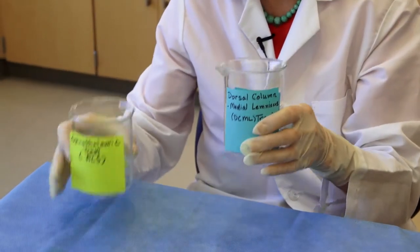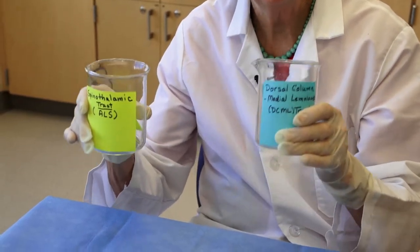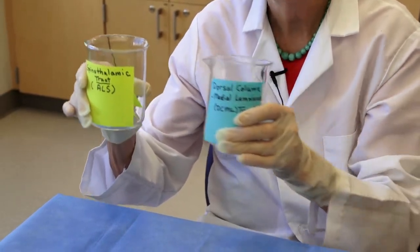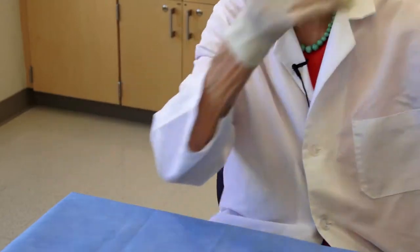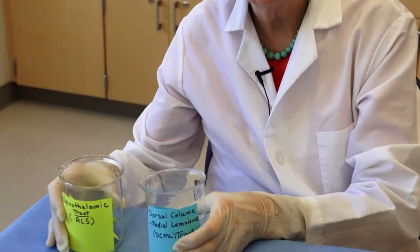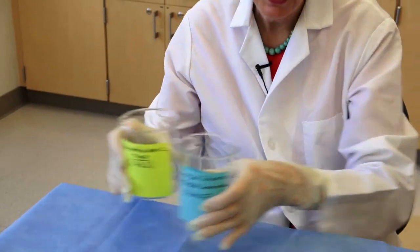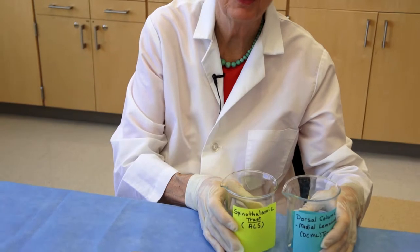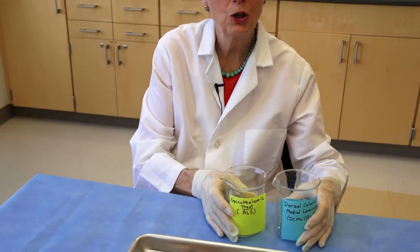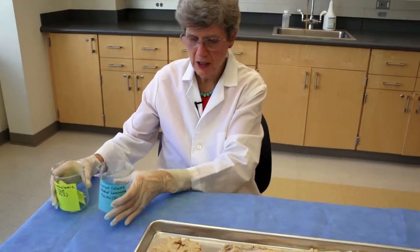We have two tracts, two pathways. What is difficult to remember is not that right body goes to left brain, but where these pathways cross from the right side of the body to the left side of the nervous system. We're going to go over that as we turn our attention to the gross specimens, beginning with the spinal cord.